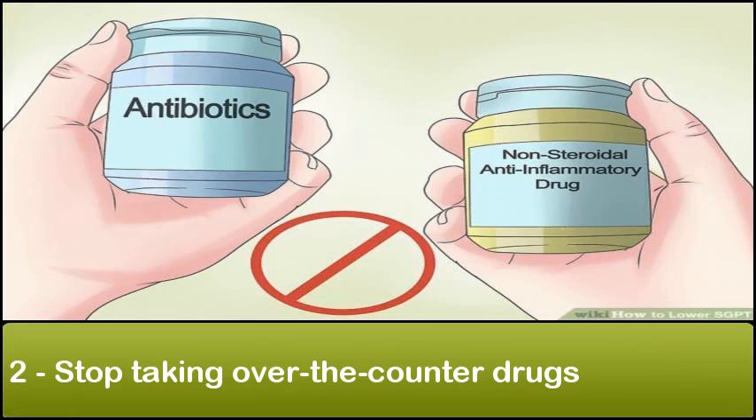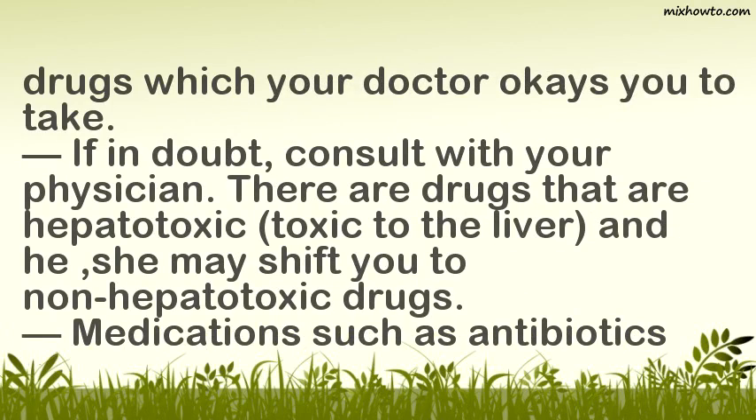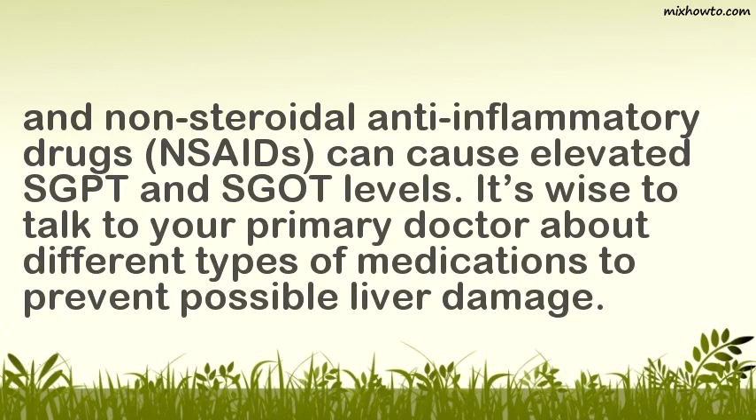2. Stop Taking Over-The-Counter Drugs. If your liver is already damaged and you continue to take drugs that your physician did not prescribe, the liver carries the burden of metabolizing these drugs, which can further contribute to liver damage. Take only the drugs your doctor approves. There are drugs that are hepatotoxic — toxic to the liver — and your doctor may shift you to non-hepatotoxic alternatives. Medications such as antibiotics and non-steroidal anti-inflammatory drugs (NSAIDs) can cause elevated SGPT levels.